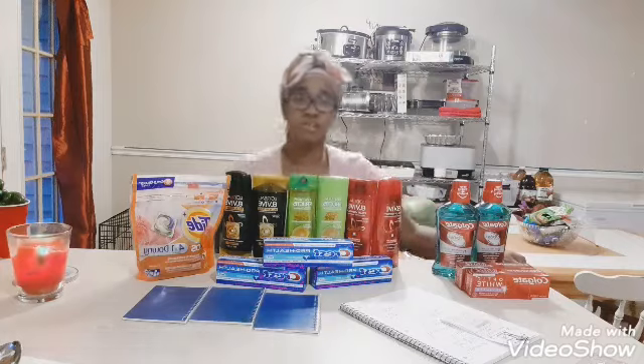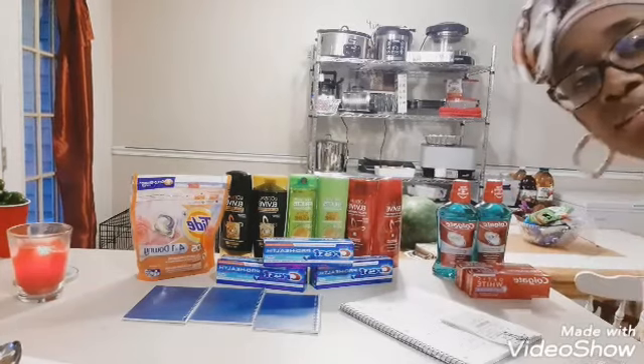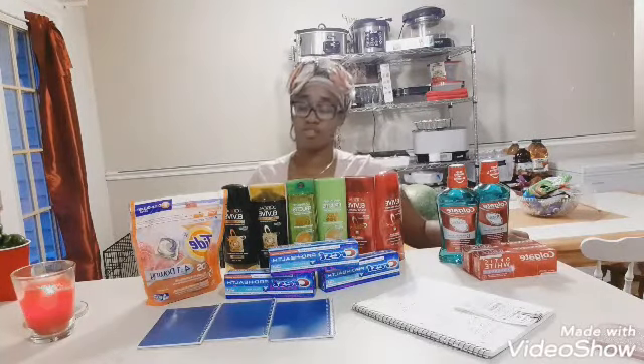Hey, you guys. Welcome back to my channel. Mississippi Girl Gardner in North Carolina.